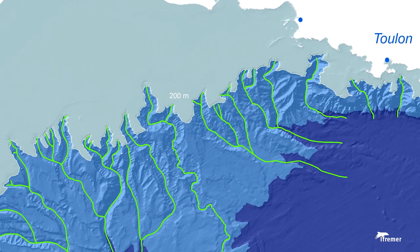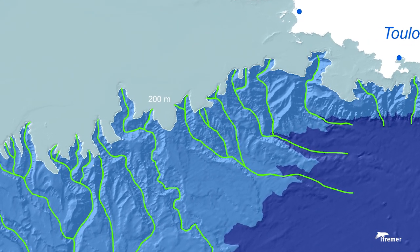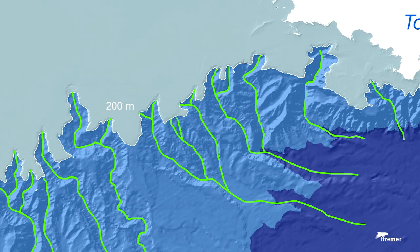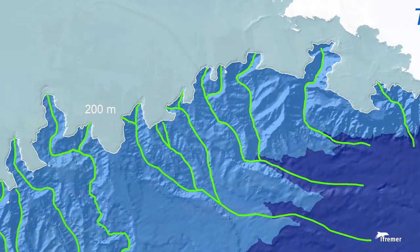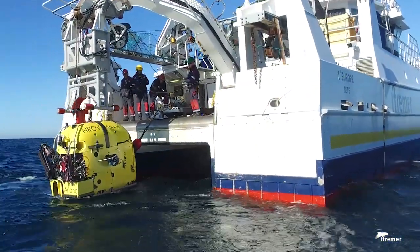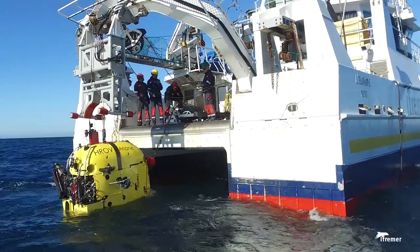The targeted canyon is a large and deep scar in the continental shelf, located just a few kilometers from the coast.